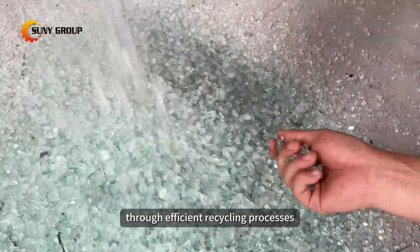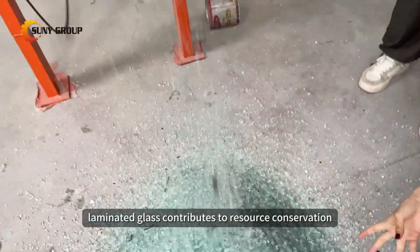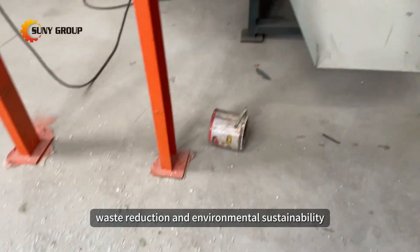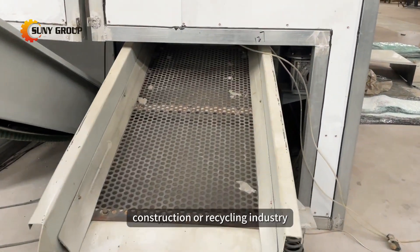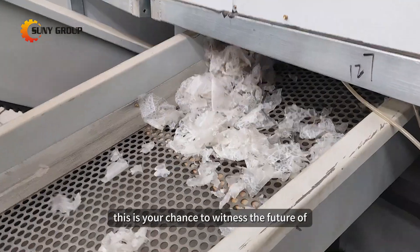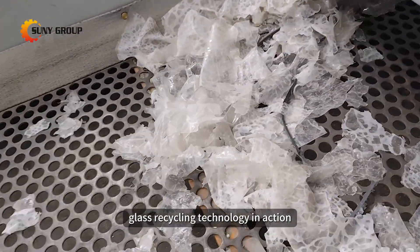Through efficient recycling processes, laminated glass contributes to resource conservation, waste reduction, and environmental sustainability. Whether you're in the automotive, construction, or recycling industry, this is your chance to witness the future of glass recycling technology in action.